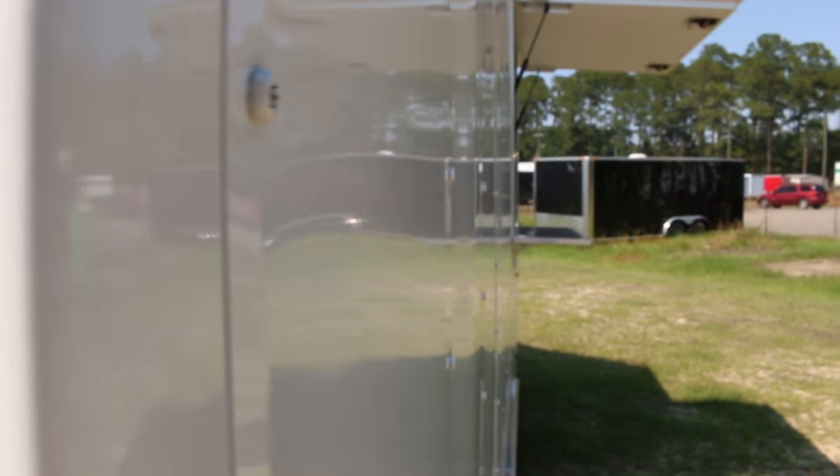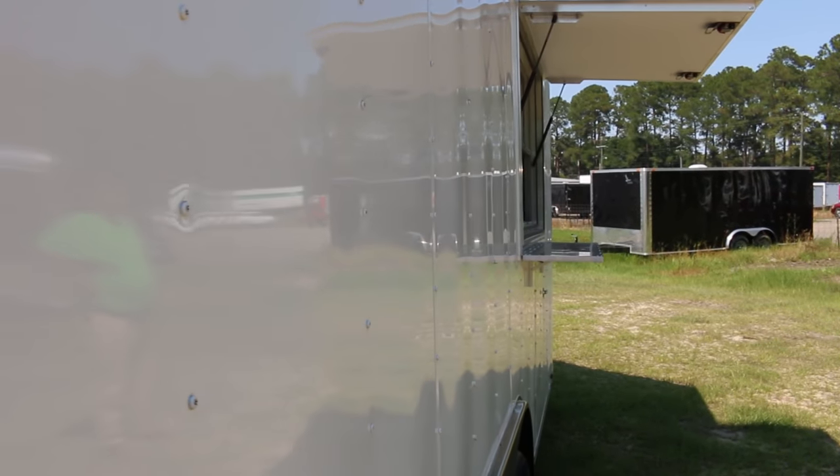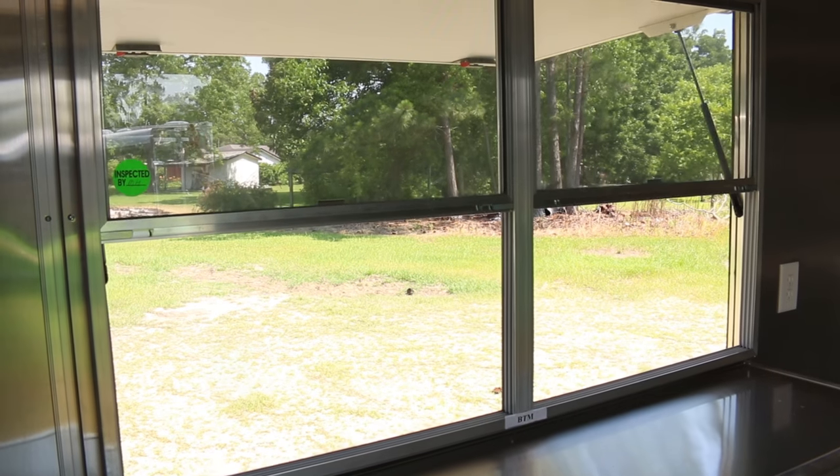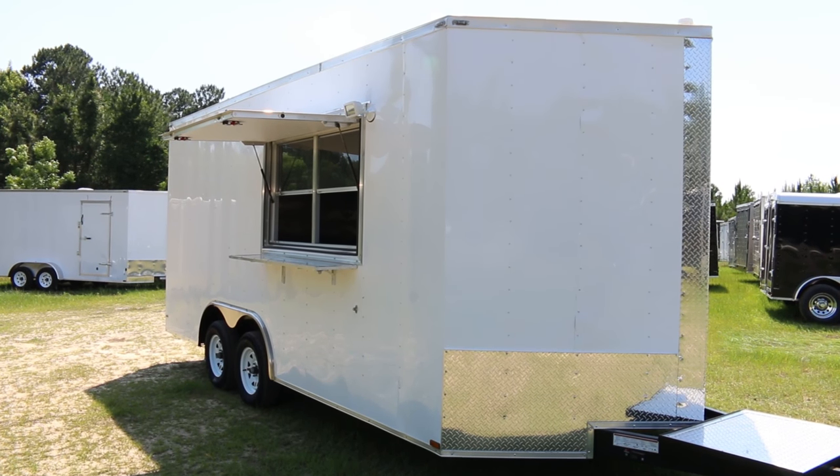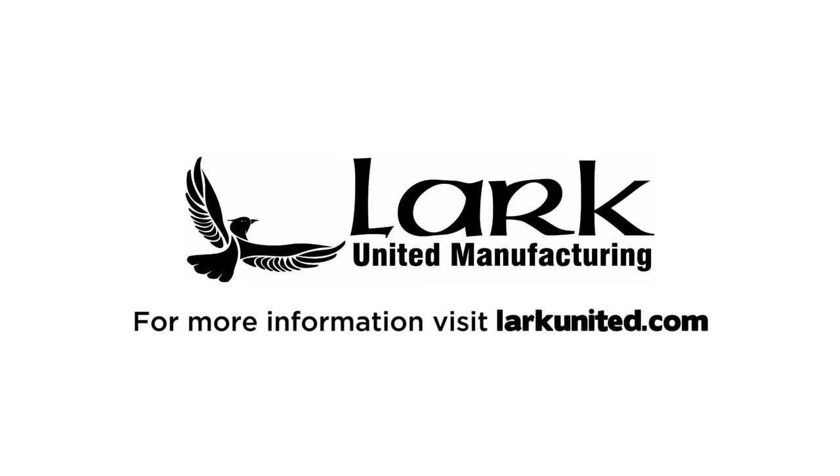This trailer is the perfect addition to any food truck, concessions, or catering business. We hope you enjoyed the tour. Please visit LarkUnited.com for more information about building a trailer like this one to your exact specifications.